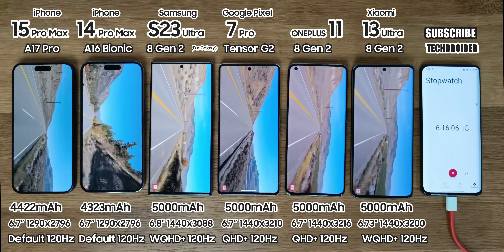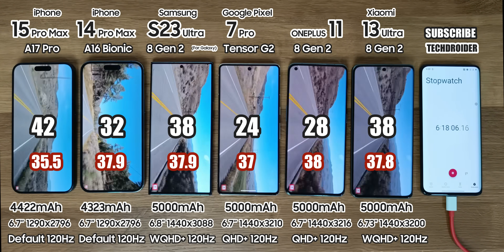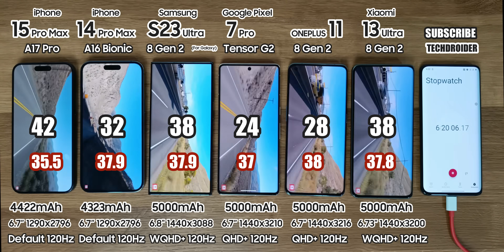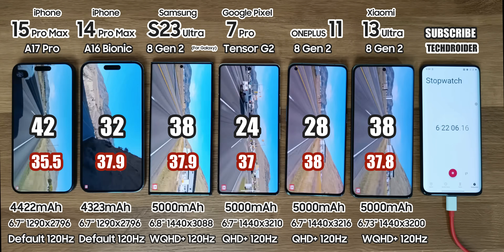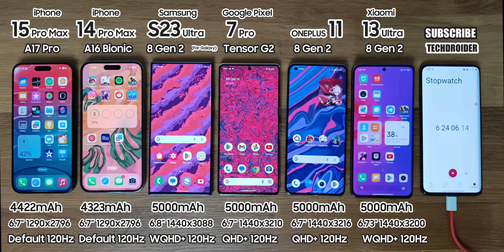So after this YouTube session, battery left is 42% on the iPhone 15 Pro Max, shockingly 32% on the iPhone 14 Pro Max, 38% on Samsung, 24% on Pixel, 28% on OnePlus and 38% on Xiaomi. Now Safari and Chrome, because we all surf the internet and it does support high refresh rate.